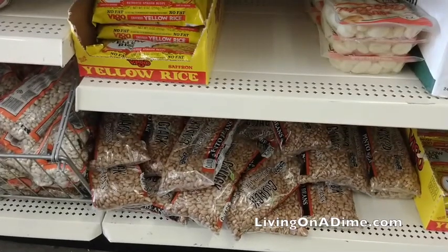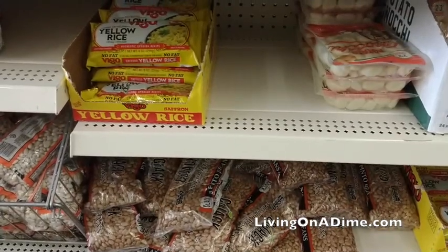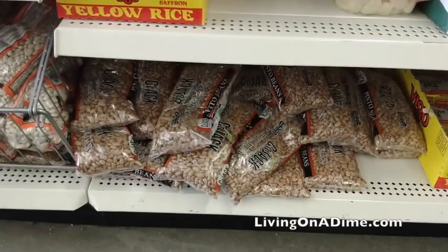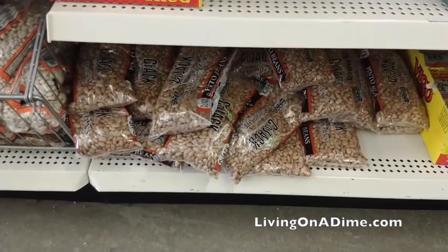Beans. They had dry beans for a dollar a bag, and this is actually cheaper than Walmart. So check Dollar Tree to see if they have dried beans in your area.